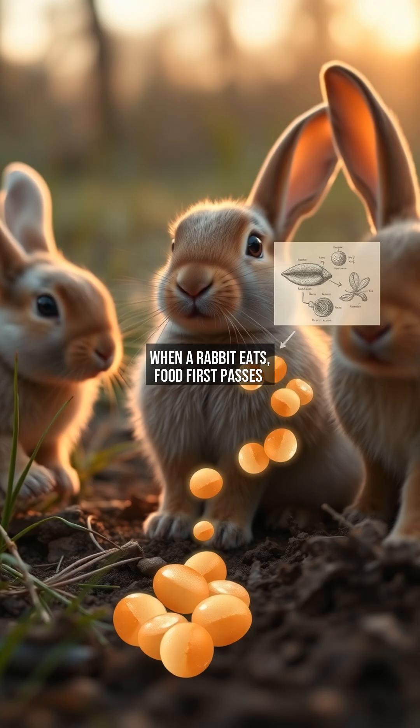When a rabbit eats, food first passes through the stomach and small intestine, where easily digestible nutrients are absorbed. The remaining fibrous material enters the secum, where microbes break it down into secotropes. These are then expelled and re-ingested, sending the nutrients back through the small intestine for full absorption. This digestive loop ensures rabbits get the most out of their food, a critical adaptation for animals that can't rely on high-energy diets like carnivores.